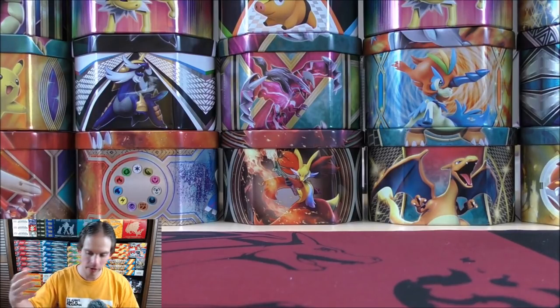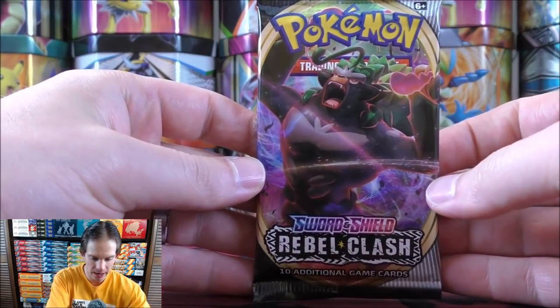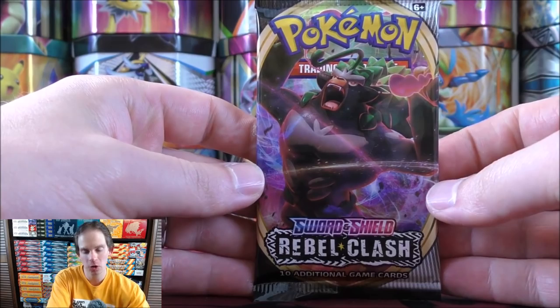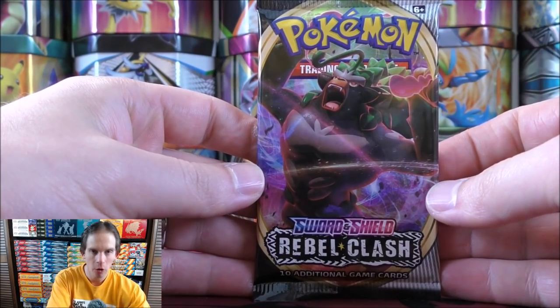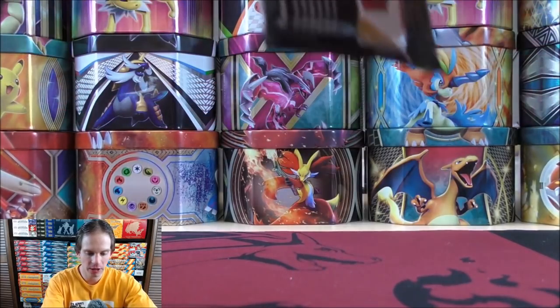It's been a while since the holo foil cards from a set have stood out as much as they do in this series. That is why I always mention Fossil and Jungle — two sets where the holo cards really stand out. So my favorite stage two starter from the eighth generation: Rillaboom, in VMAX form on this pack.